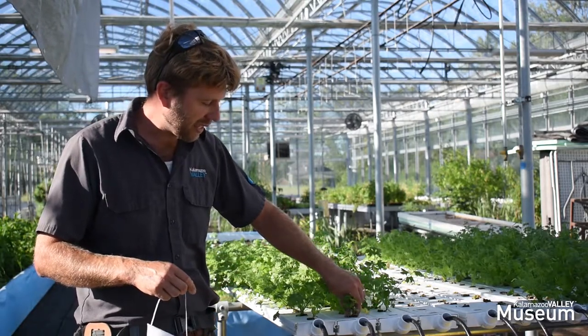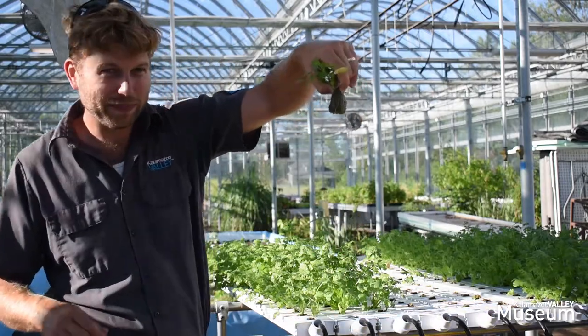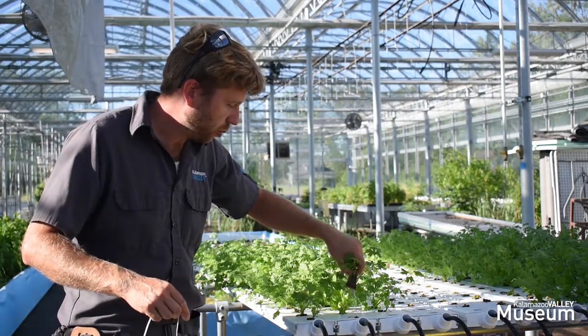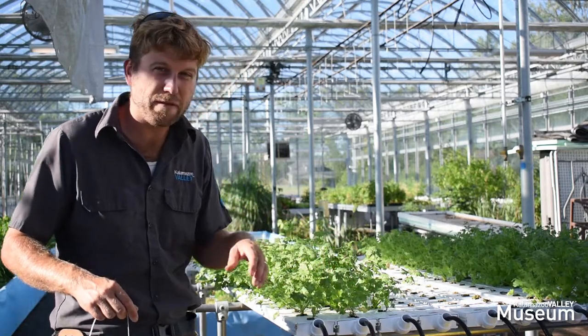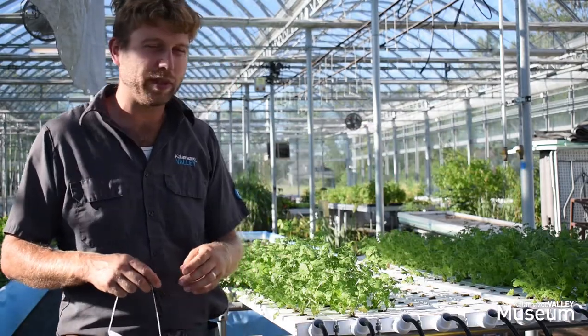We can pull one of these plants out and see the roots growing out of the bottom. Right there you can see it — the roots just sit in the water at the bottom, which is only about a quarter of an inch deep, so that's why it's considered a film. It's just a thin film of water that the roots are absorbing from.